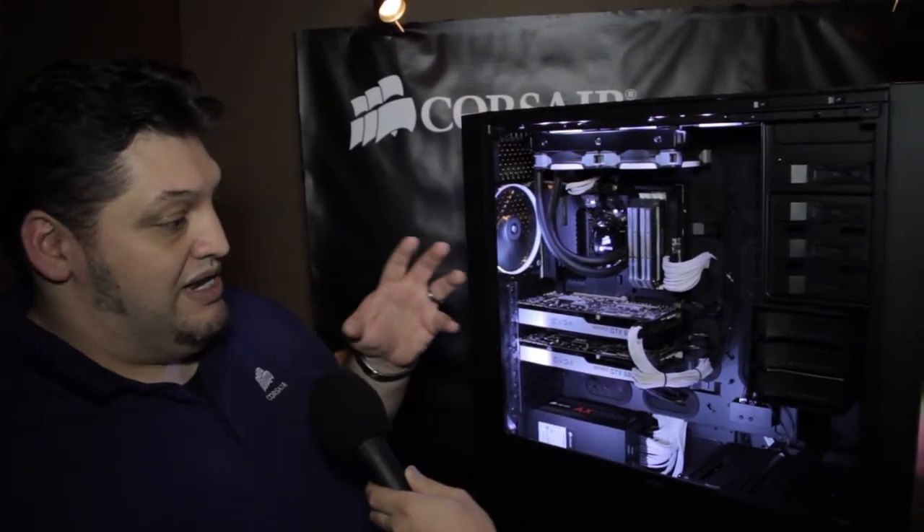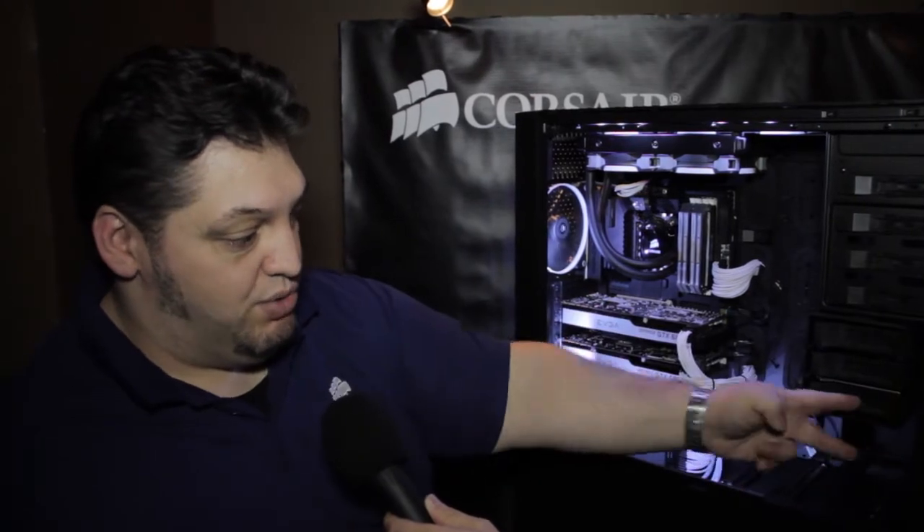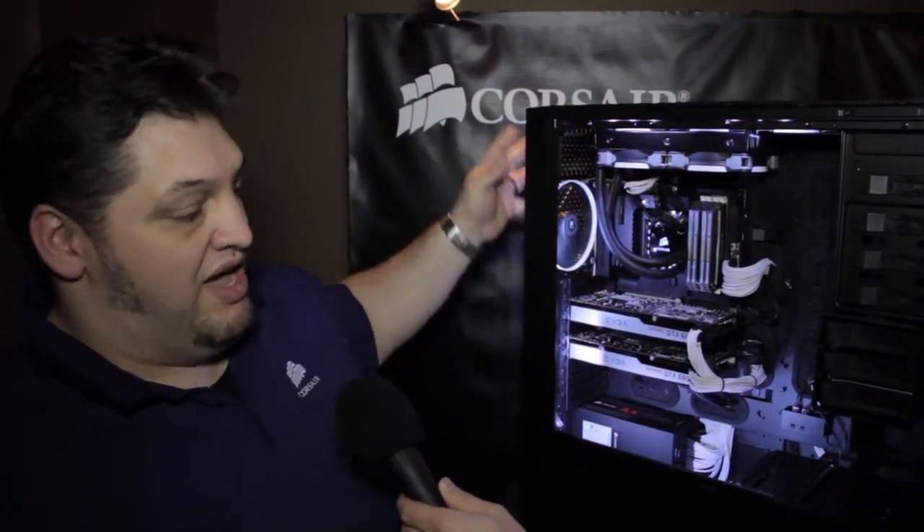The other thing they asked for was better air cooling — if you want to do an air-cooled system instead of water cooling, better airflow. So we have three 120mm front intake fans, which gives you a much better airflow path. We've removed one of the hard drive cages so you get a natural airflow path to the GPUs. If you take out the other cage, you get dual 120s blowing right across your video cards, as well as the capacity for a lot of exhaust.